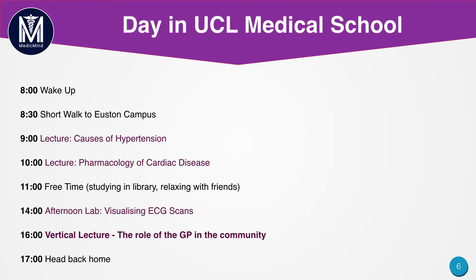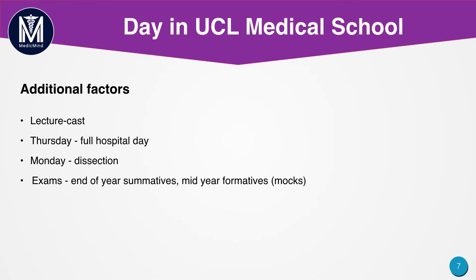Around five o'clock you'll head back home. Now this is the typical day, but there will be shorter days — for example, on Wednesdays every university finishes at 12 o'clock, so in the afternoon you can go to lots of sports and do any activities you'd like.